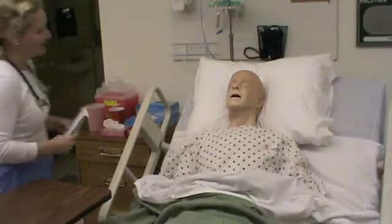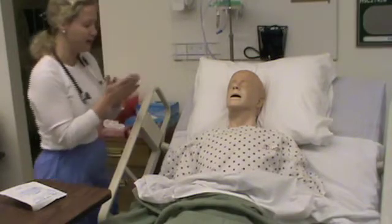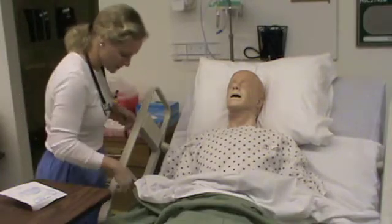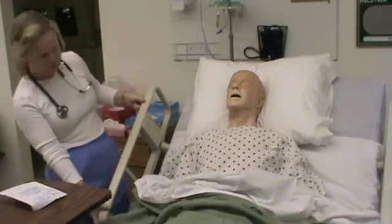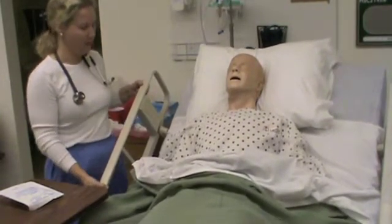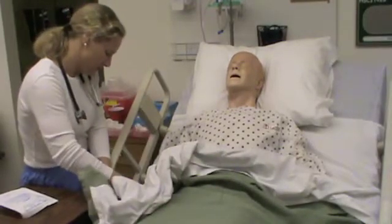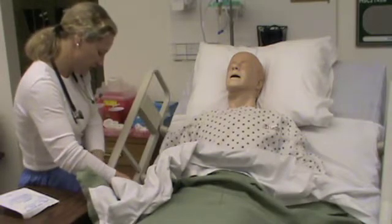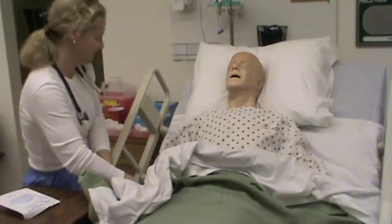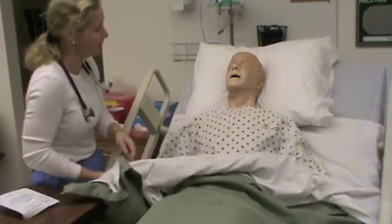Good morning, Mr. Warner. I'm Kim again, and this morning I'm back to take a look at your central line and do a dressing change using sterile technique. I have my patient label — can you tell me your name? Drew Warner. Your medical record number matches my label. Date of birth? 3-11-67. And what allergies do you have? Morphine. Any latex or sensitivities to adhesives? No.